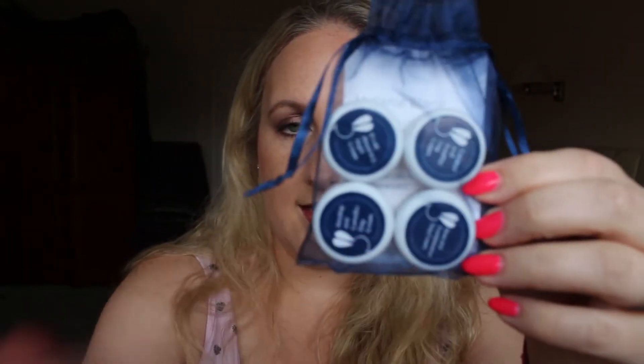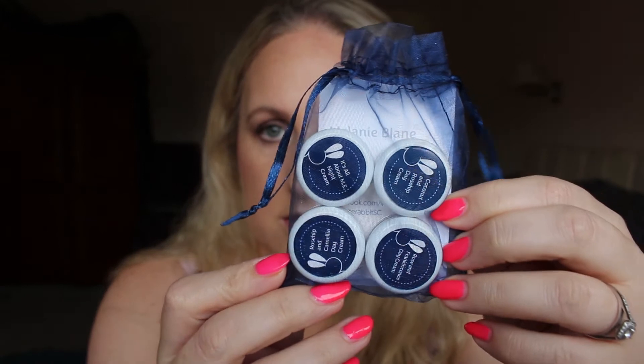Oh, is this White Rabbit? Yes — White Rabbit Skincare. This looks like a little sample kit of their skincare. Included we've got It's All About Emi Night Day Cream, Coconut and Rosehip Day Cream, Rose and Frankincense Day Cream — that sounds right up my alley — and Rosehip and Camellia Day Cream. I love skincare so I'm excited to try them. I've heard of White Rabbit because I think they've been in one of the Vegan Kind boxes, so I've wanted to try them for a while.